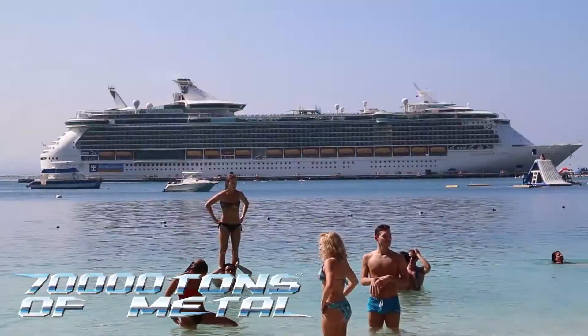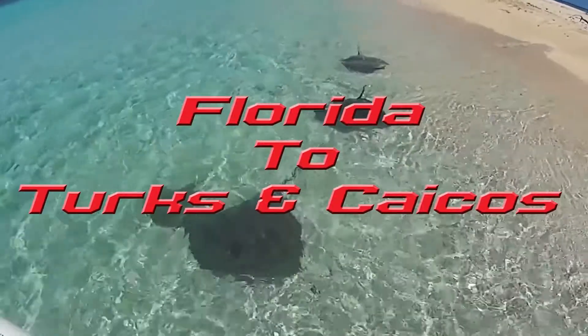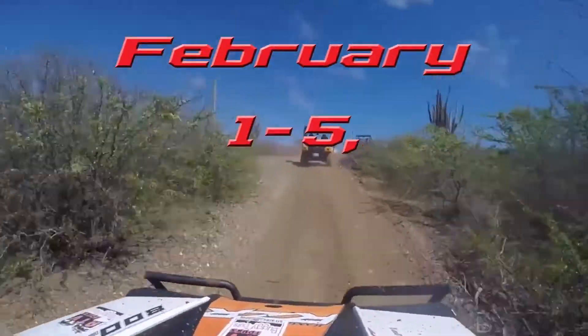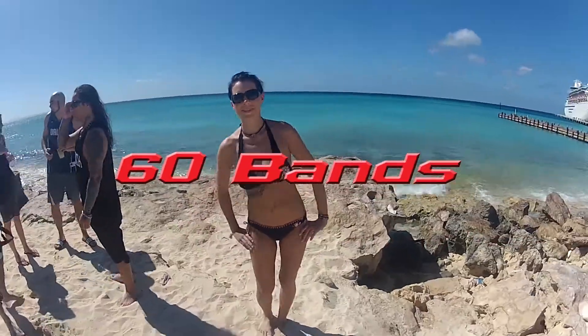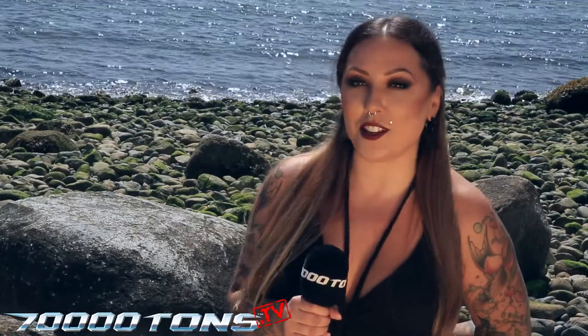70,000 Tons of Metal, the world's biggest heavy metal cruise. Next year's edition sailing from Florida to Turks and Caicos, February 1st to 5th, 2018. Now let's go to Costa Rica for Survivors Ask with Alejandro, where he gets to interview Dark Tranquility with some fan questions from the internet.